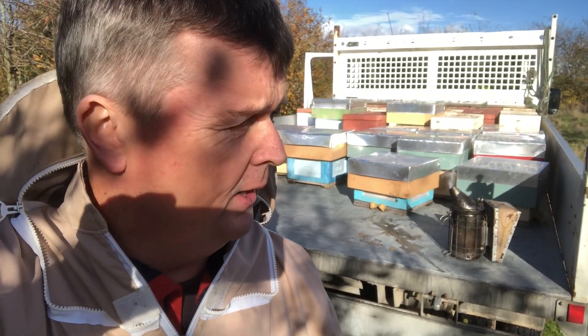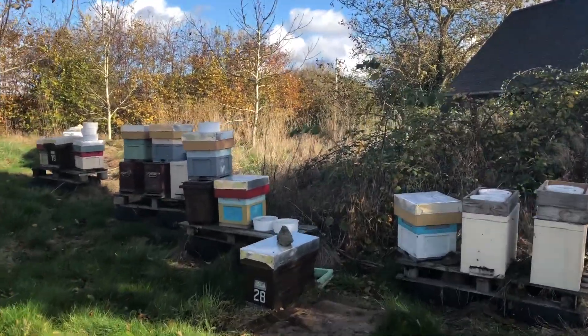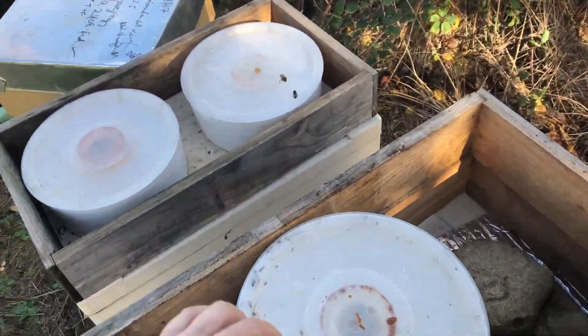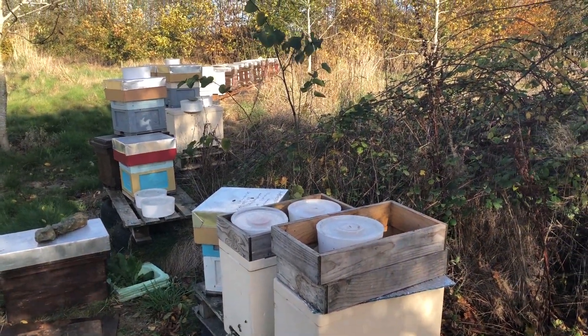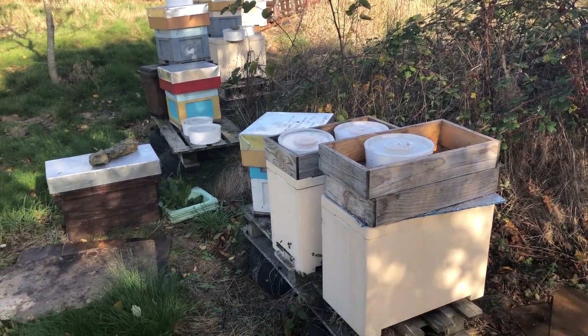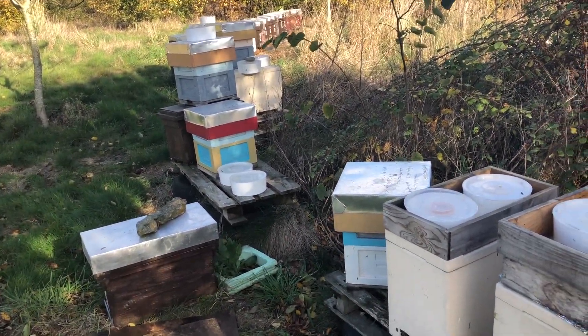I'm back at the home apiary now where I'm going to unload all these mini nukes and extra nukes. I'll struggle to find a place for them all but I will. There's also the tidy-up - an awful lot of feeders to collect and generally putting things back in place. These are the feeders I took off the other day, all ready to wash up. It's that time of year where you've got to put everything away. It's easy when you do it all at once - unload, reload, then go back to the workshop and get on with things.